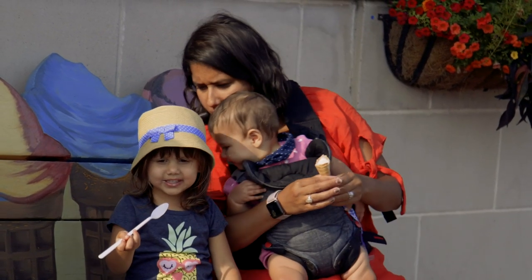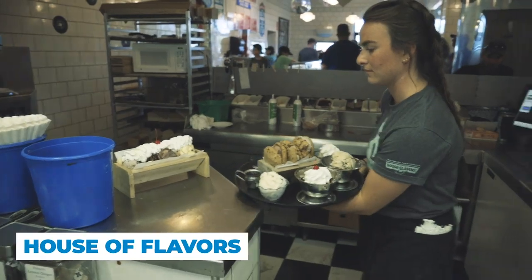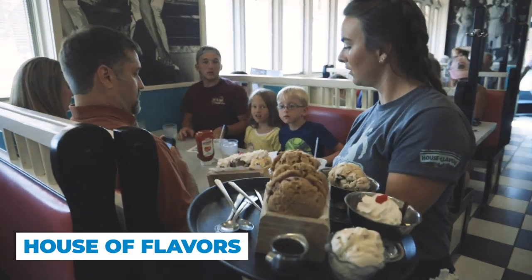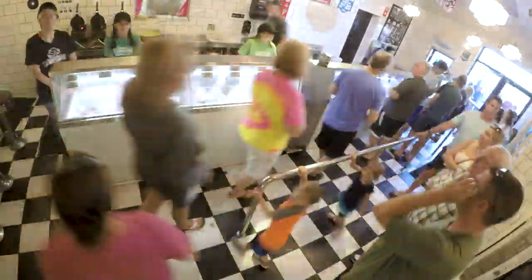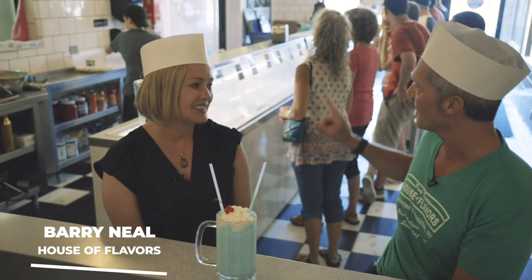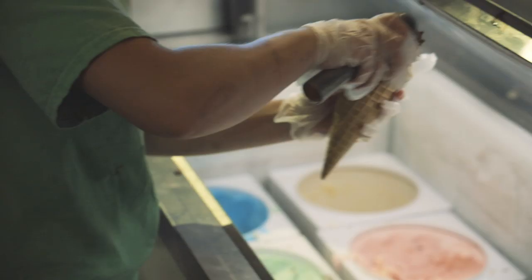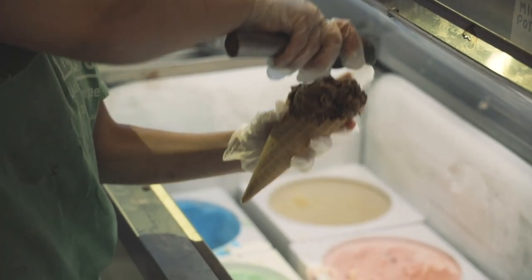It's been a hot day here in Ludington and it's time for me to get some ice cream. Thankfully, they have some of Michigan's best right here at House of Flavors. In summer, this can be chaotic — the cone line is known to go out the door and around the corner and around the building, but they have a great group of people who scoop and the line moves fast.